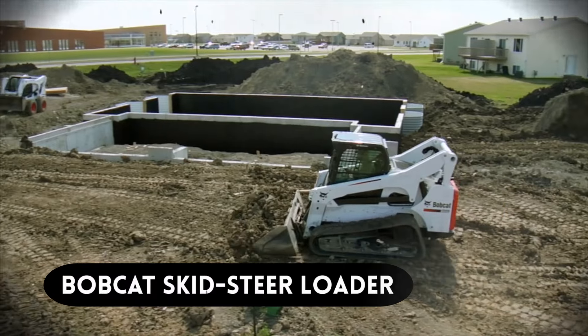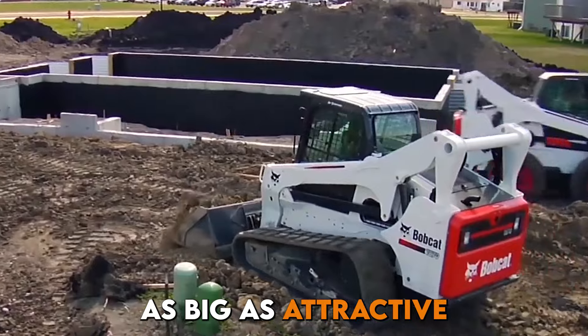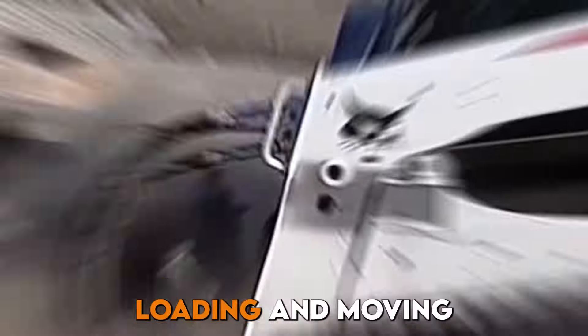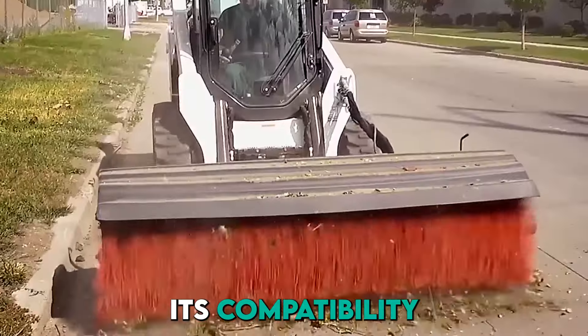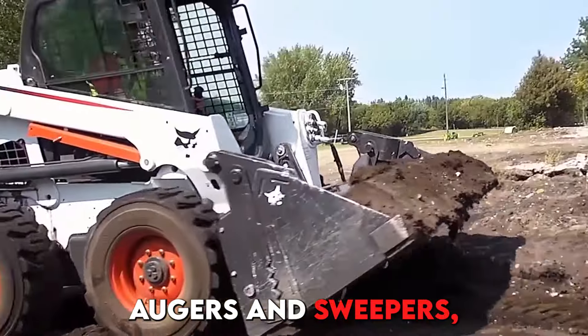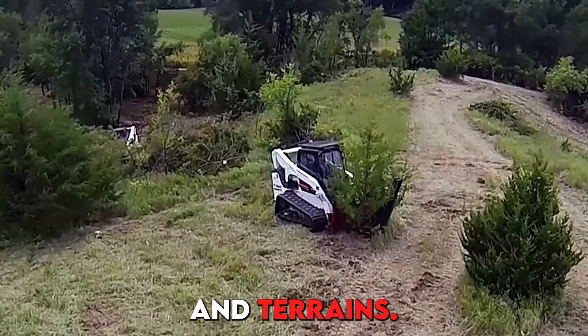Number 6, we have the Bobcat Skid Steer Loader. The Bobcat Skid Steer Loader is a compact yet tractor-sized versatile machine designed for tasks like digging, loading, and moving materials. It operates with a powerful engine and lift arms controlled by a hydraulic system. Its compatibility with various attachments such as buckets, augers, and sweepers enhances its functionality across different jobs and terrains.